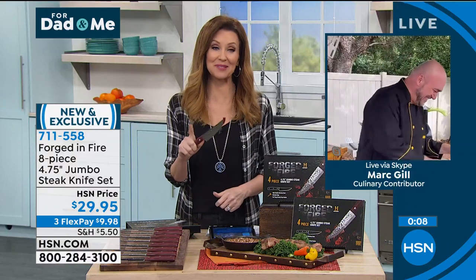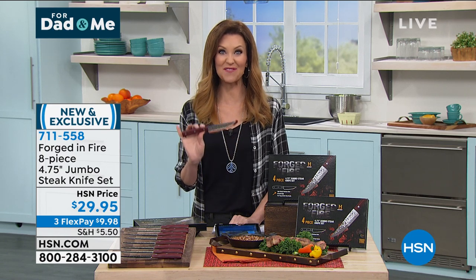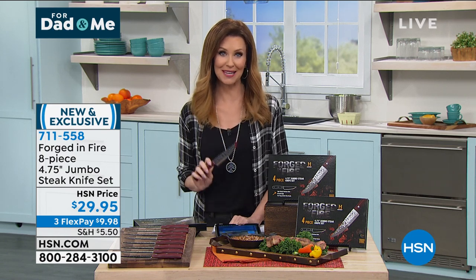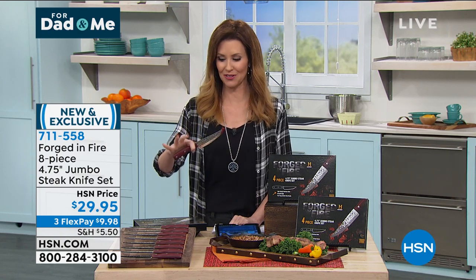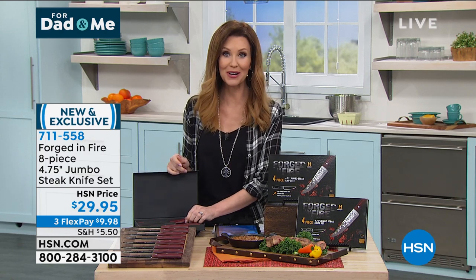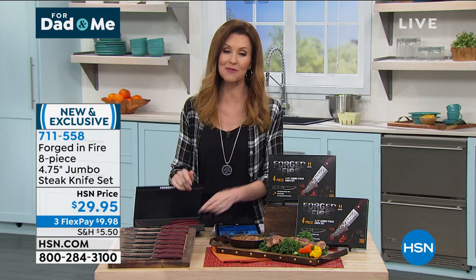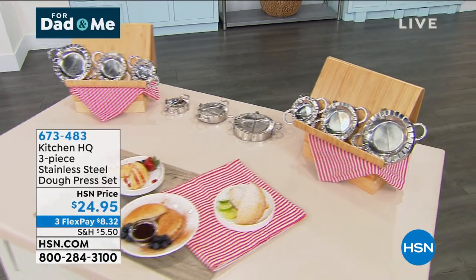Stick around because we've got the most incredible deal on a cast iron skillet coming up — a nonstick cast iron skillet you can put in the dishwasher. Don't tell Grandma I said that! It even comes with a magnetic trivet and it's 50% off. Stay tuned for that, and Mark will be back to share it with us. Go ahead and stay on the phone — 7-1-1-558. We've got a lot more for you or for Dad in this hour.